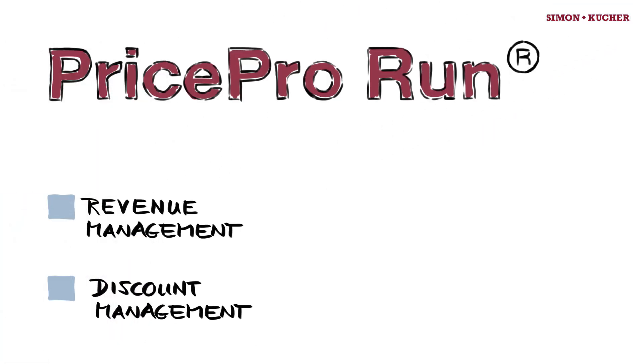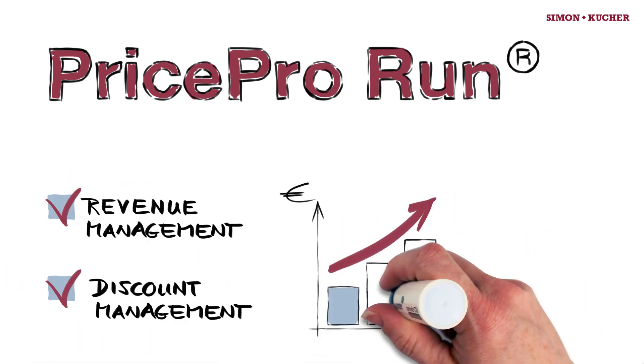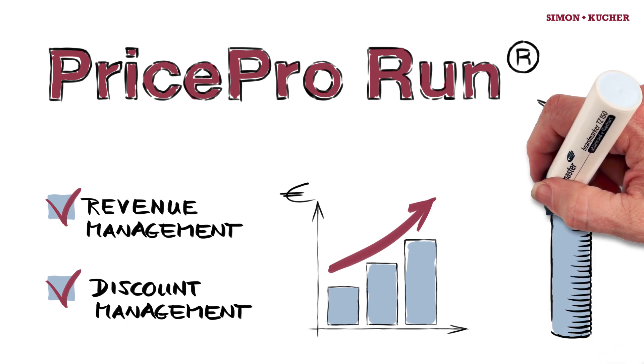To summarize, PriceProRun is leading software that can help you significantly improve your revenue and discount management. Ensure your margins and profits achieve targeted levels by incorporating PriceProRun in your organization.